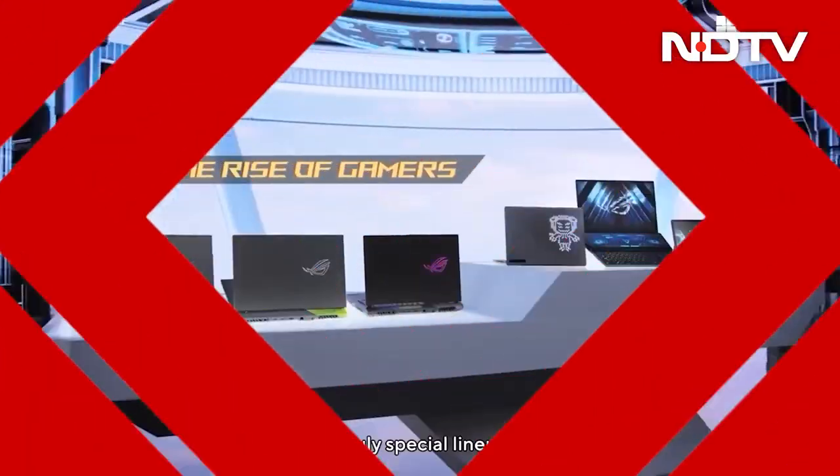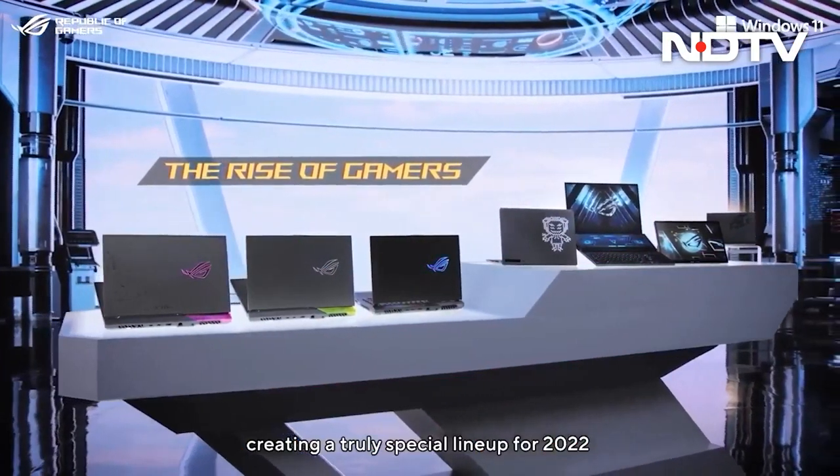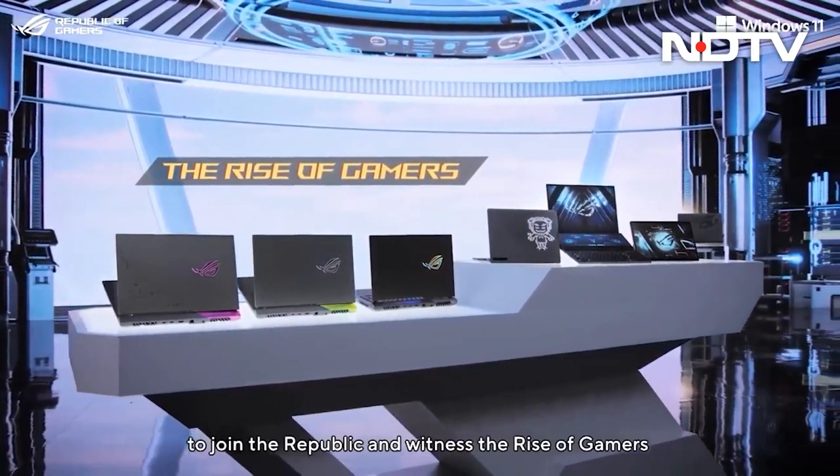Let's move on to ROG now. Their G14 has a new 16:10 aspect ratio screen and a smaller chassis with better thermals, along with redesigned hinges for better thermal performance. But the thing I really loved was the ROG Flow Z13 — the world's most powerful gaming tablet, with support for an external GPU.